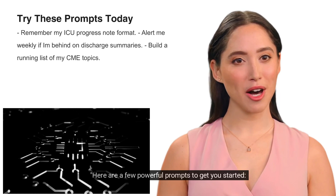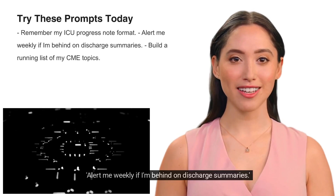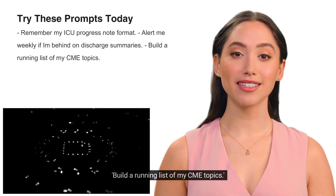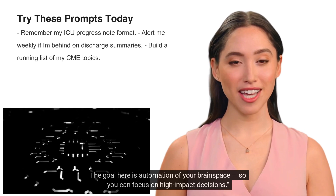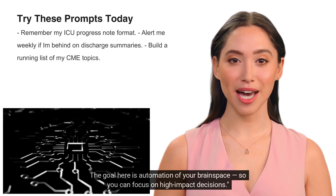Here are a few powerful prompts to get you started: 'Remember my ICU progress note format.' 'Alert me weekly if I'm behind on discharge summaries.' 'Build a running list of my CME topics.' The goal here is automation of your brain space, so you can focus on high-impact decisions.